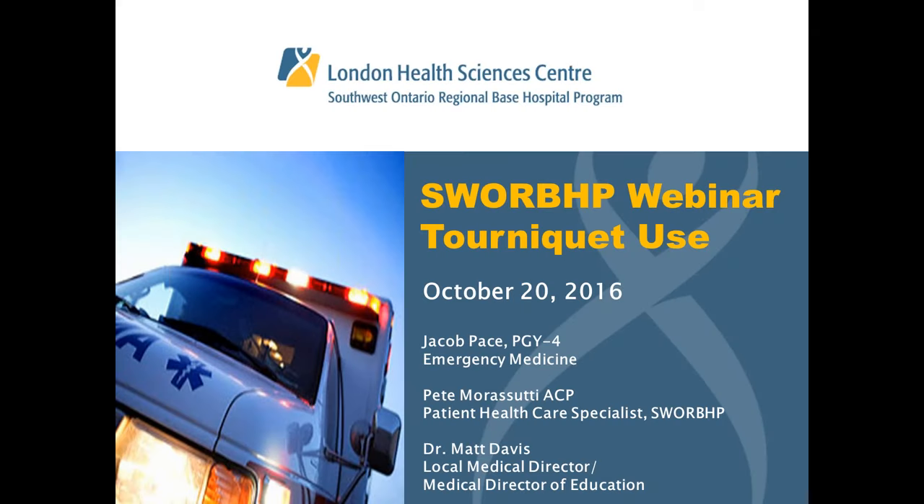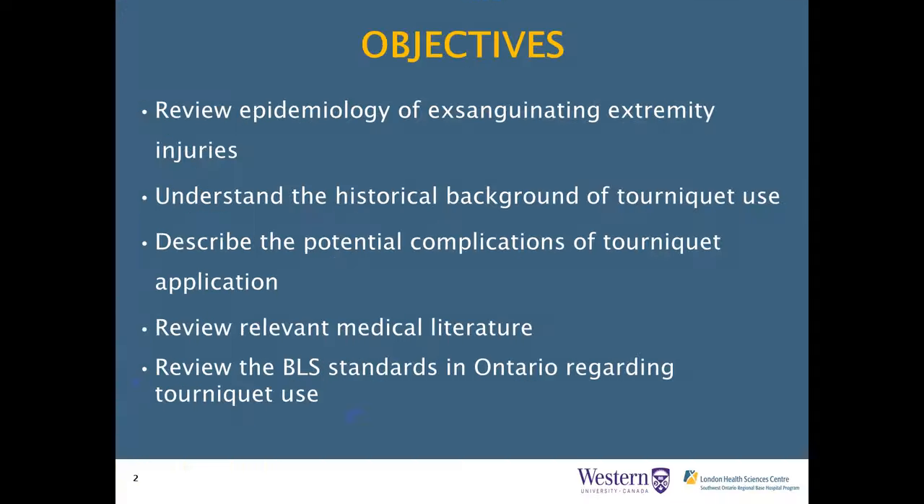Good afternoon, everyone. My name is Stephanie Romano, and I'm the education coordinator with the Base Hospital Program. Thank you once again for joining us for another webinar presentation. Today we'll be talking about tourniquet use. We have quite the panel: Jake Pace, PGY4 in emergency medicine; Matt Davis, medical director at SWARP; Mike Llewell, regional medical director; Drew Shaffert, our EMS fellow; and Pete Morissuti, our pre-hospital care specialist.